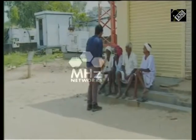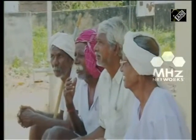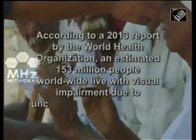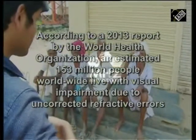The Foldingphoropter puts the power of self-diagnosis into people's hands. Currently, field tests of the device are being performed to optimize its design and ease of use. With the cost of a single Foldingphoropter coming in at under half a dollar, the device could eventually help millions of people.